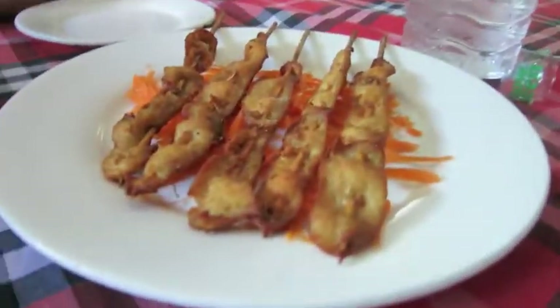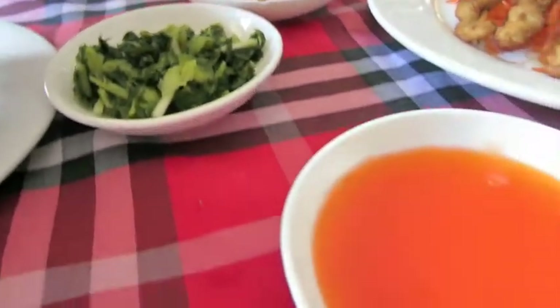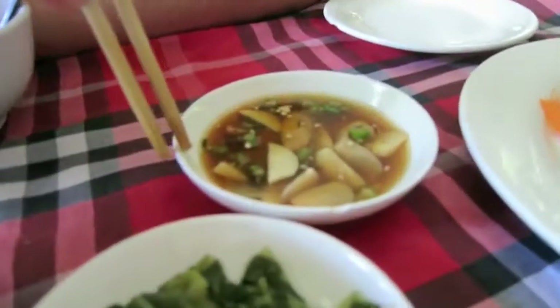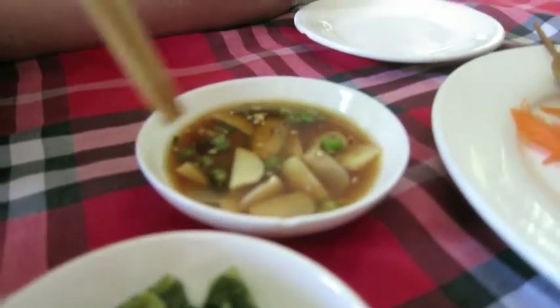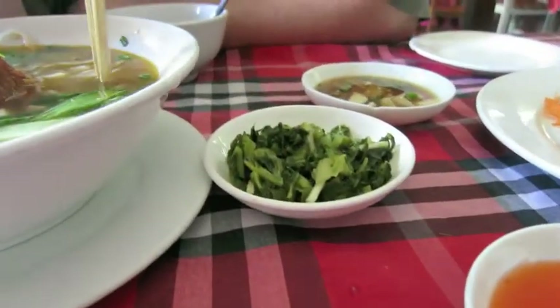And then we got some barbecued chicken. They give us these little side dishes — this is for the dumplings, this over here is chili sauce for the chicken, and then this is the salad that actually goes for the Shaw noodles. The Shaw noodles are only $1.50, the meat I think was $2.50, and then our dumplings are $3.00.